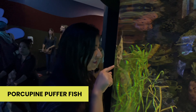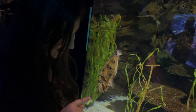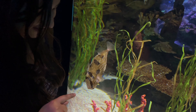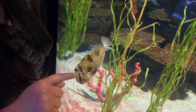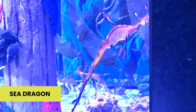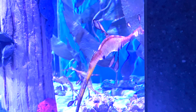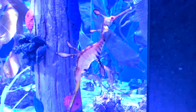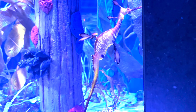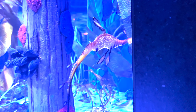This is a porcupine puffer fish — when threatened it puffs up to about 2 times its normal size. And this is a sea dragon. The sea dragon has a long snout, fins, and a neck. Both its small pectoral fins are used for balance. A common sea dragon can reach up to 45 cm in length.